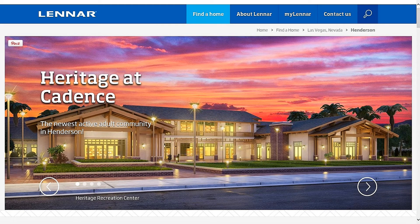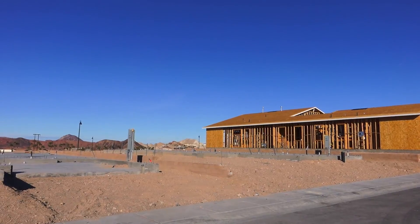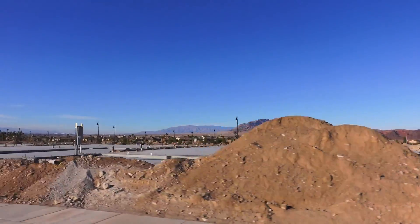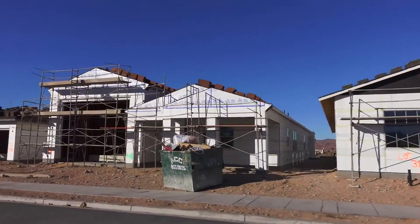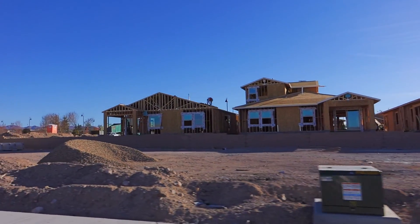It will include indoor and outdoor pools, fitness, cafe, sports courts and more. Construction at Heritage is underway, along with pads for more. More homes behind the rec center, and these homes just across from the center.